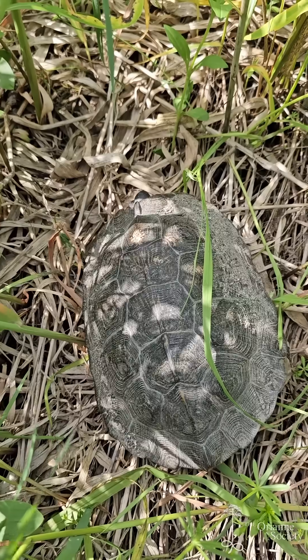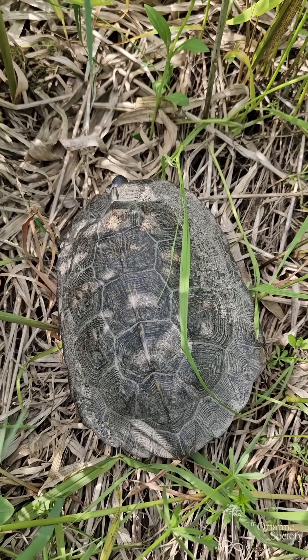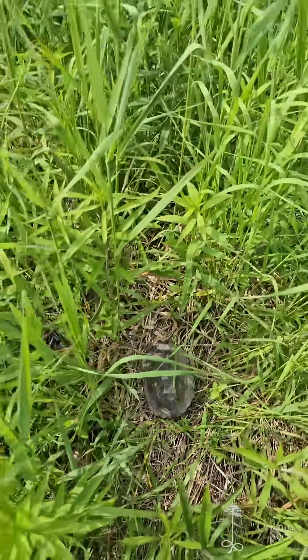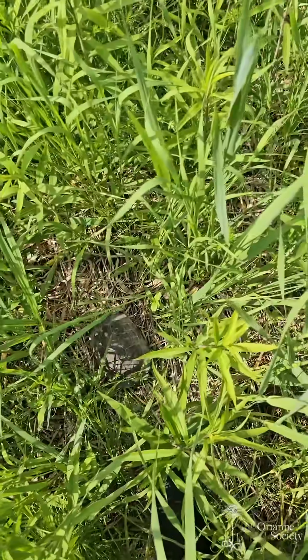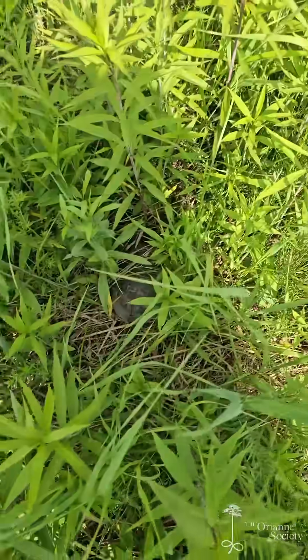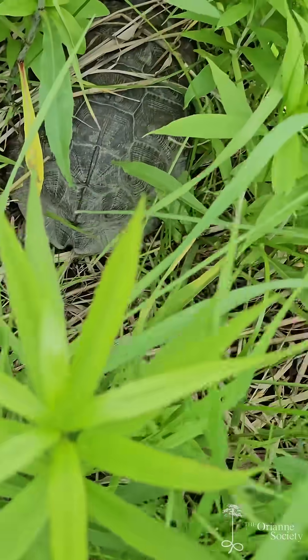I also recognize this light patch in the back of her shell. She's a turtle that I've seen this year. I don't have a reason to mess with her today — pick her up, measure her, weigh her. I'm just going to leave her be, record her identity, and I'll keep poking around. I have to start recording again because I just stood up and was about to walk away, and I found another wood turtle right here.